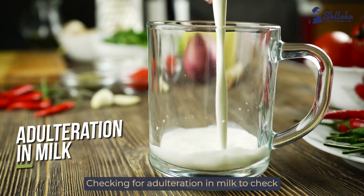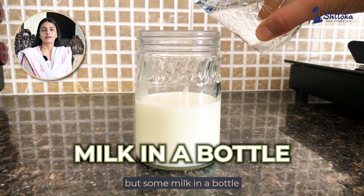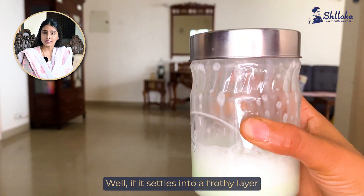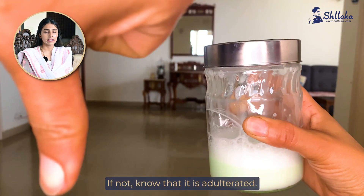Checking for adulteration in milk. To check if milk is adulterated with detergent, put some milk in a bottle with a little bit of water and shake it well. If it settles into a frothy layer, it is pure. If not, know that it is adulterated.